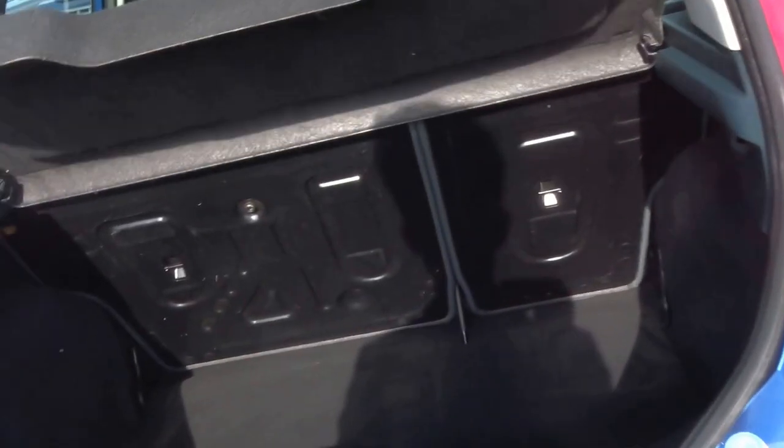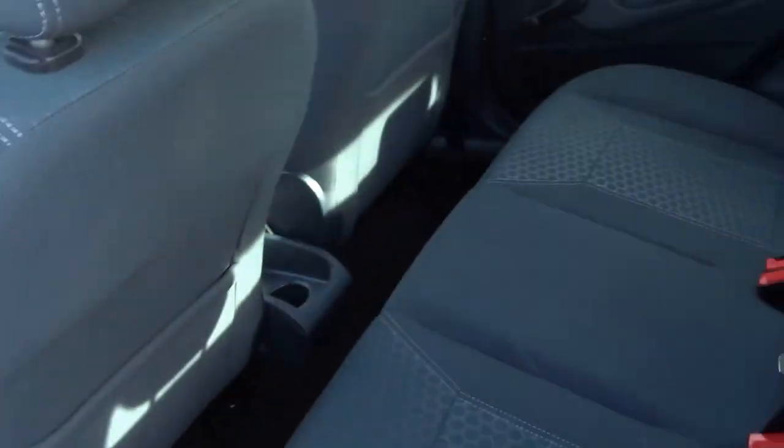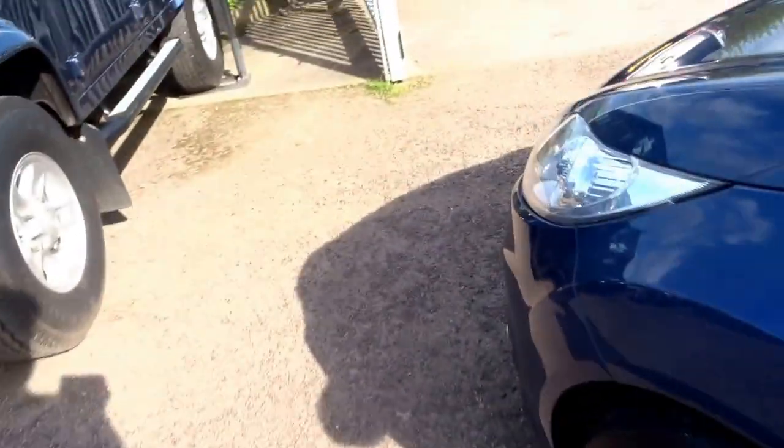Finished in this lovely metallic blue, it has a nice size boot as well. The bodywork on this car is absolutely immaculate. In the back you've got three seats, ISOFIX mounts coming down the side, and four good tires on the vehicle as well.